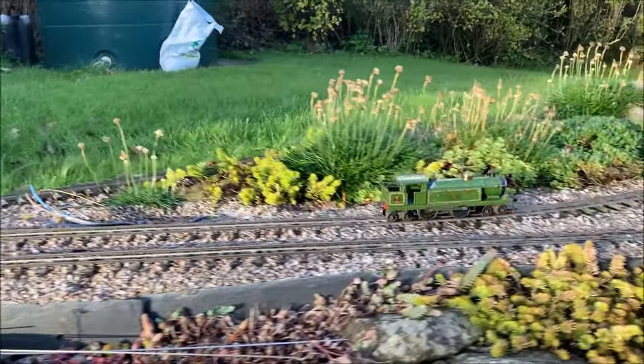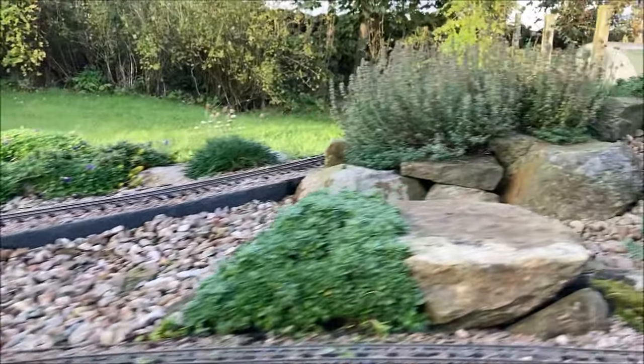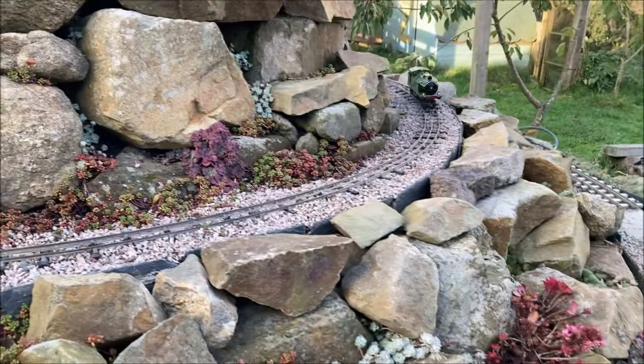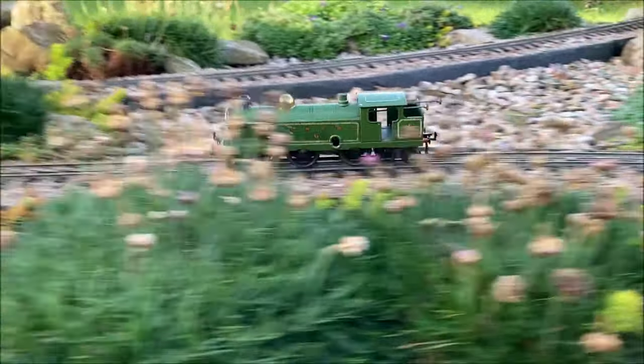This Hornby No. 2 Tank dates from late 1926 or early 1927. I'll be surprised if I'm this sprightly when I'm nearly 100 years old. As with most of our stock, it is in a well play-worn condition.